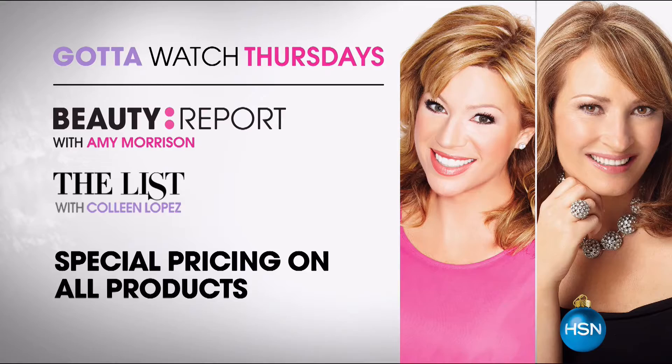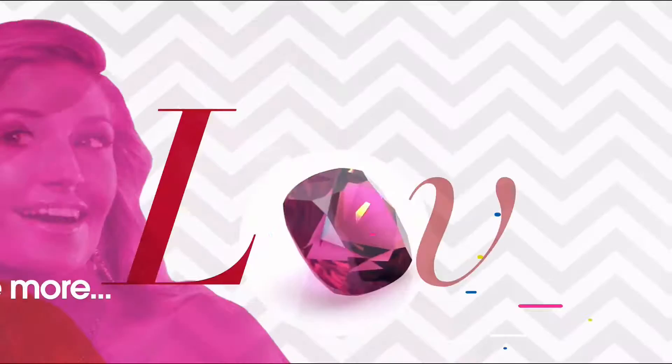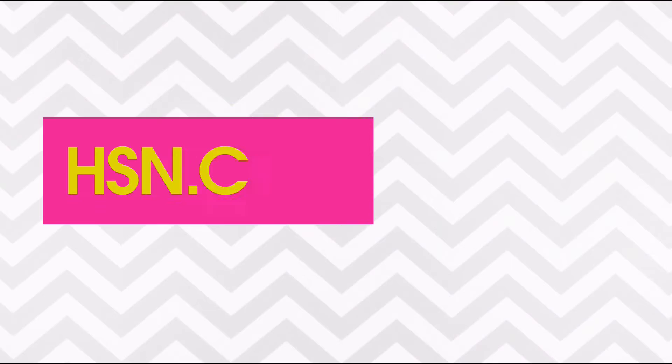Style starts here. Gotta watch Thursdays at 7 p.m. only on HSN. We love our gemstones to be beautiful, colorful and durable. That's why we give some of them a little more love. Enhancements may require special care and may not be permanent while others may last a lifetime. For more information visit hsn.com and search Gemstone Guide to see our Gemstone Enhancement chart.